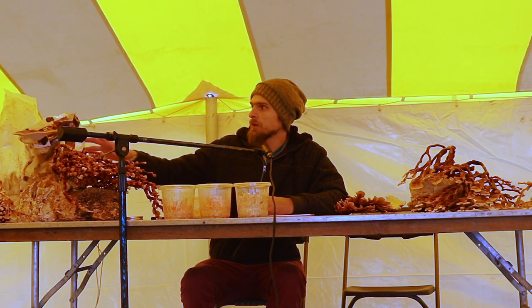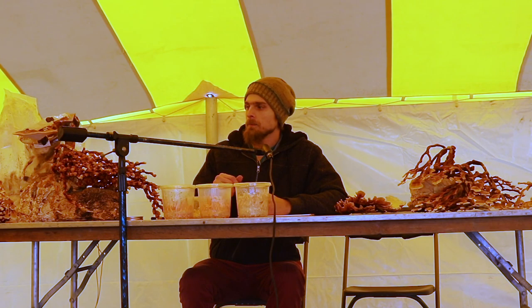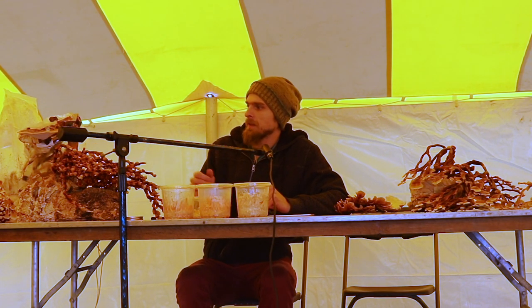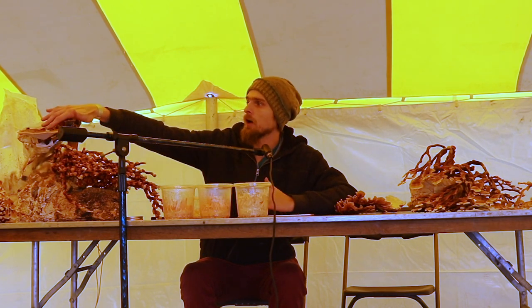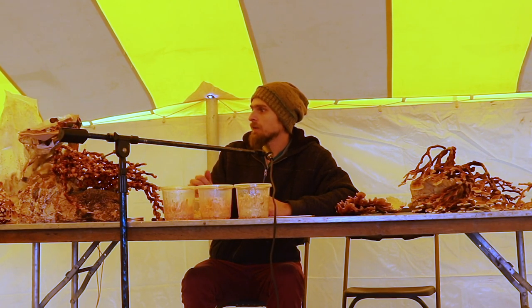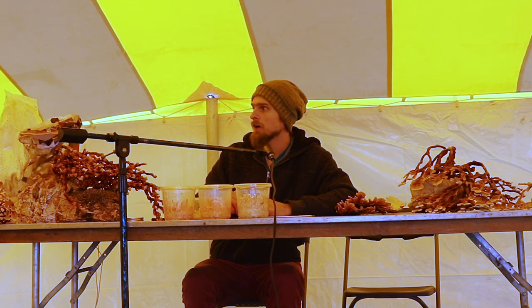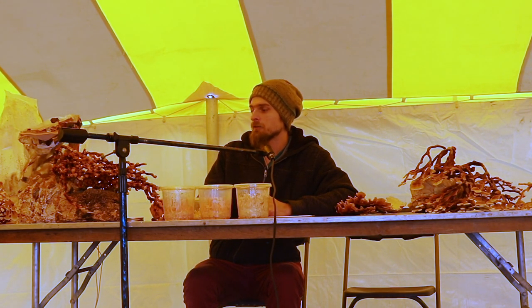Ganoderma lucidum — people have long been wrongly calling many other reishi mushrooms lucidum. The type species was discovered in the UK about 200 years ago, so the actual Ganoderma lucidum is a European species. For a long time, we didn't have many cultures of Ganoderma lucidum here in the States. I had to work hard to collect strains by trading with people in Europe.